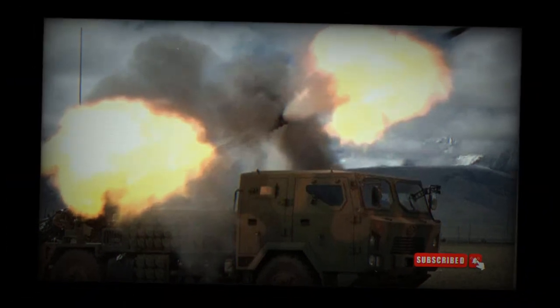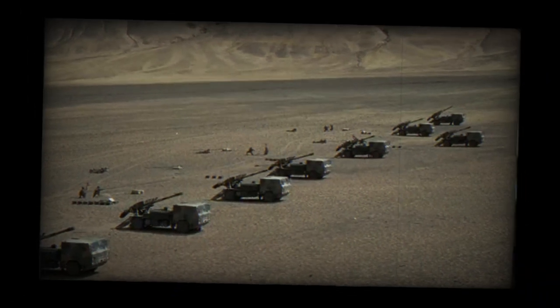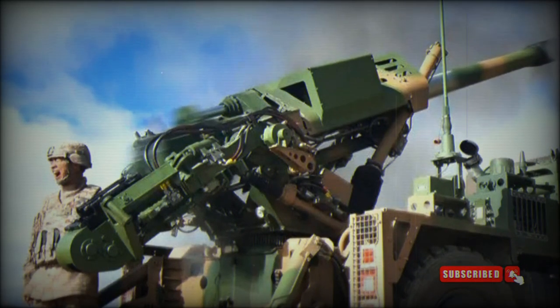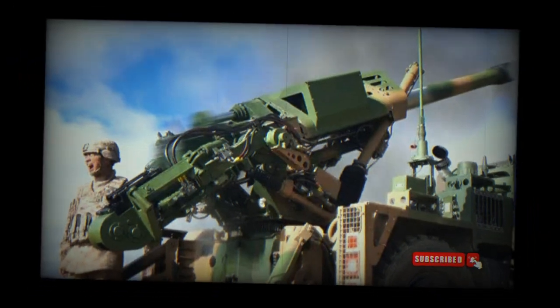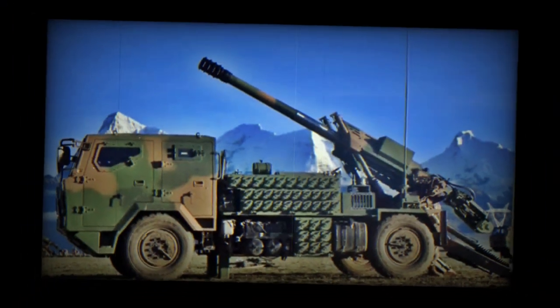These spades provide a more stable firing platform. The PCL-161 is fitted with a computerized fire control system, navigation, positioning, and targeting systems. The vehicle receives target information from an artillery command vehicle. It has a double-armored cab which accommodates the complete gun crew of four or five soldiers.